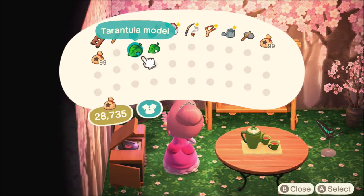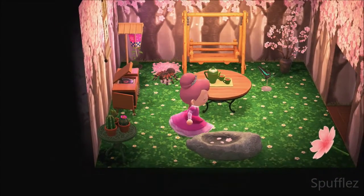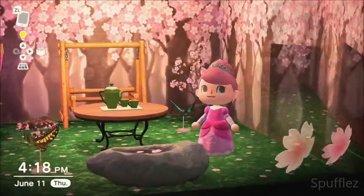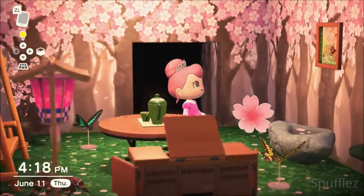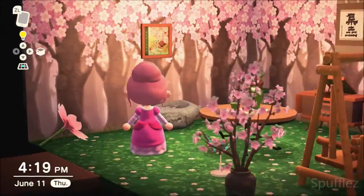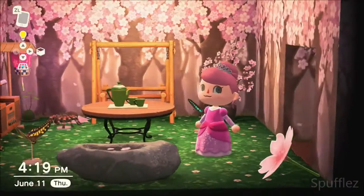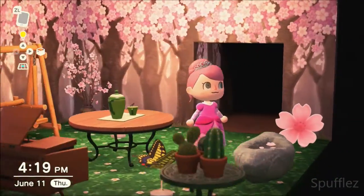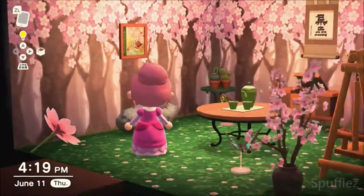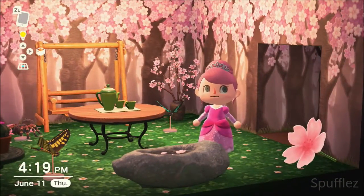It's a good idea to save bugs that are out of season so you can still get models of them. You won't be able to catch winter bugs in the summer, but if you give them to Flick you'll still be able to get your models made. I'm really excited to get my wasp model in the mail tomorrow. That's pretty much all I have to say about Flick visiting your island in Animal Crossing: New Horizons — I hope you enjoyed this video and I'll see you in the next one!